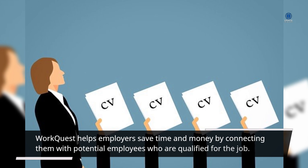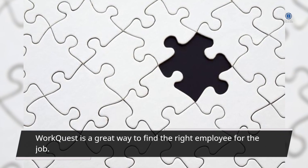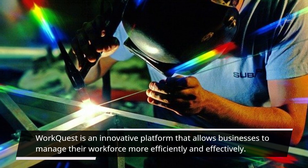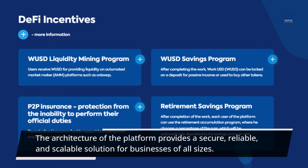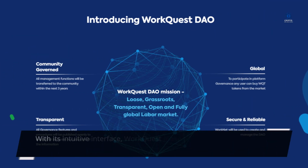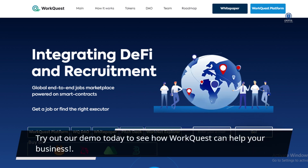WorkQuest helps employers save time and money by connecting them with potential employees who are qualified for the job. WorkQuest is an innovative platform that allows businesses to manage their workforce more efficiently and effectively. The architecture of the platform provides a secure, reliable, and scalable solution for businesses of all sizes. With its intuitive interface, WorkQuest makes it easy for businesses to find the right employees and manage their work schedules. Try out our demo today to see how WorkQuest can help your business.